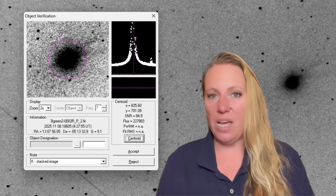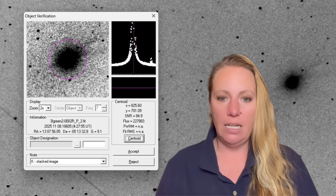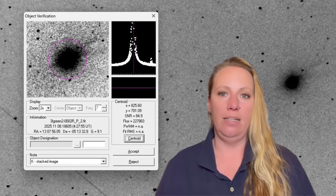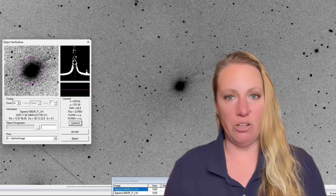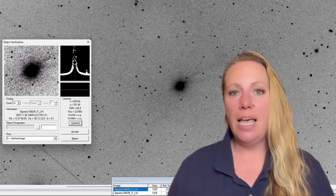Professor Dr. Avi Loeb, who has been observing this the most and providing the best information, says: if this is a natural comet ejecting mass to produce non-gravitational acceleration — changing its trajectory by ejecting material — then more than 10 to 20 percent of its initial mass would have to have been thrown out near perihelion. That's a huge fraction for a natural comet.